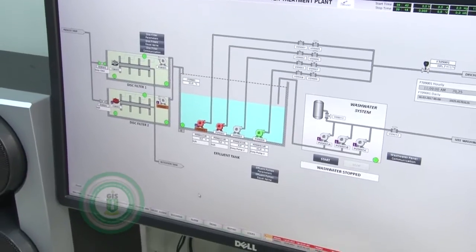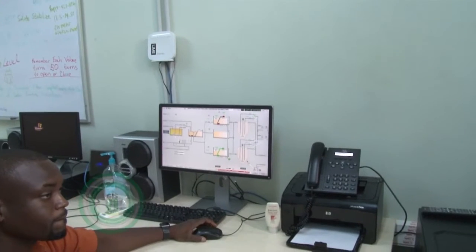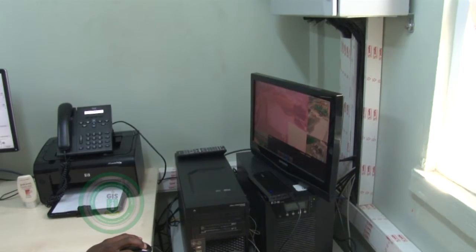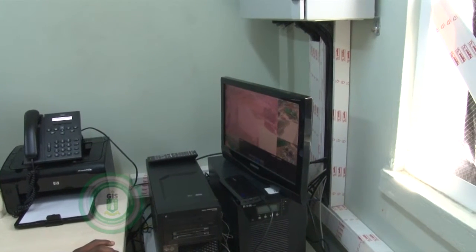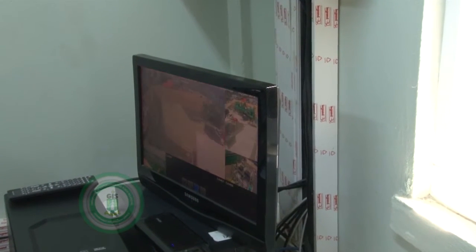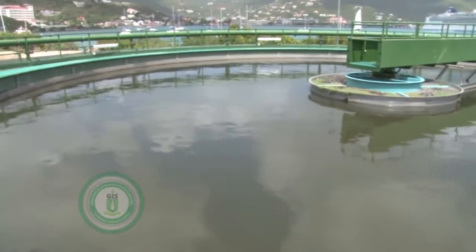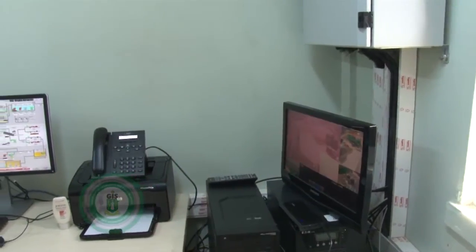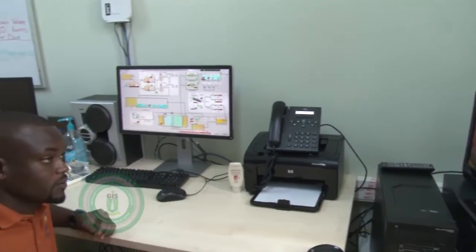The other advantage the operator has in this room is what we call a physical view of the outside. We have a camera set up outside so that when the operator is inside the room, he can see physically what is going on outside. Because while the controller gives us the function of the plant, there could be other mishaps happening outside that the operator needs to be aware of. So he has both the physical view and the operation of the plant.